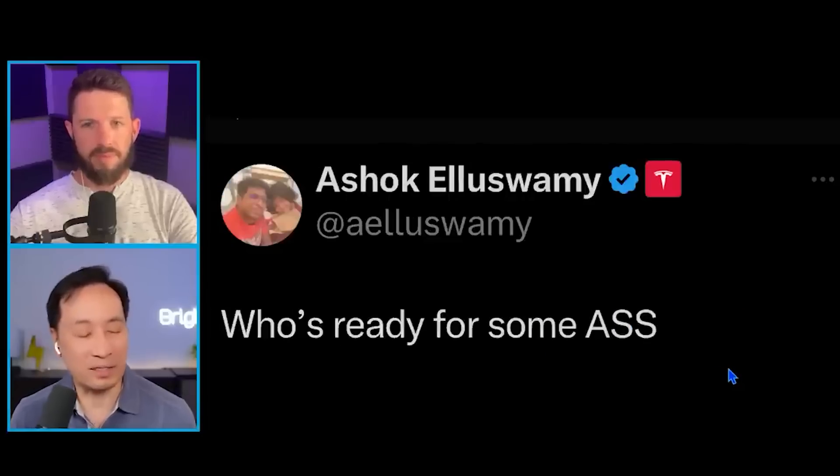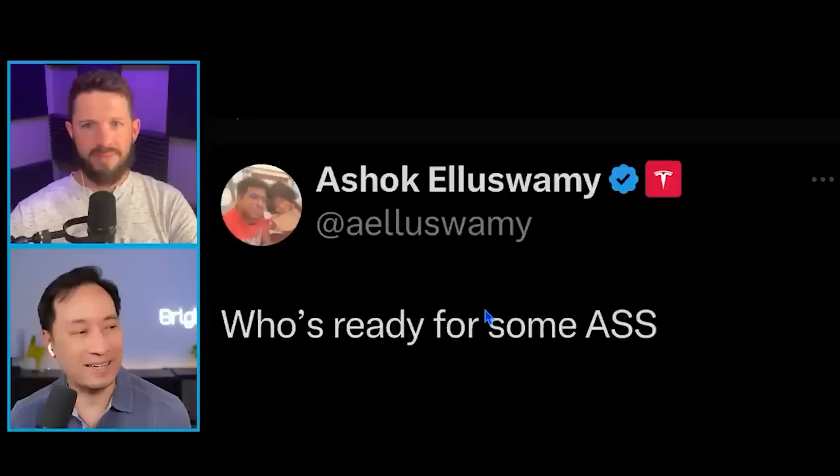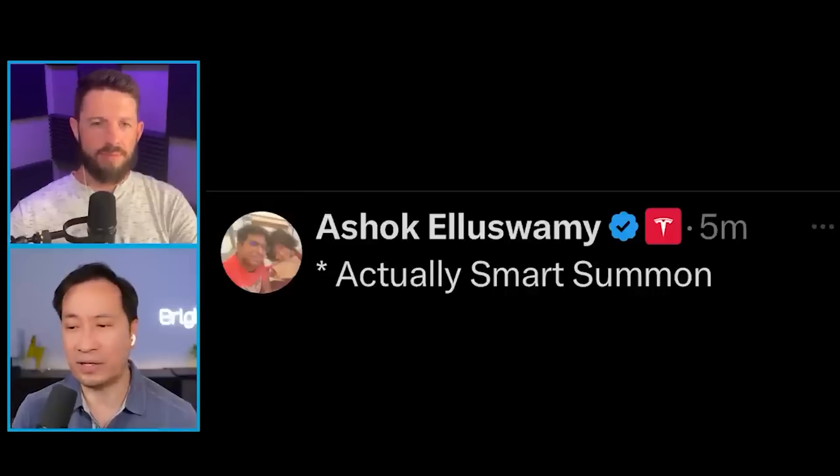Elon said Actual Smart Summon is just through the roof. You've got Ashok Elluswamy, the director of Autopilot, also very excited, tweeting 'Who's ready for some ASS?' — meaning Actual Smart Summon. So you've got these guys very, very confident about it.